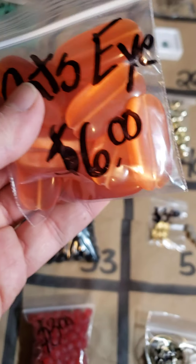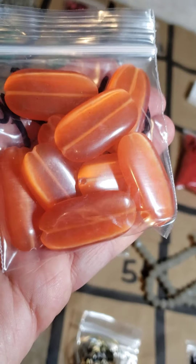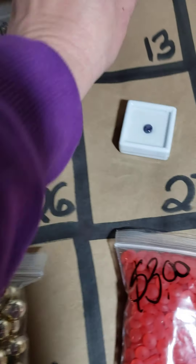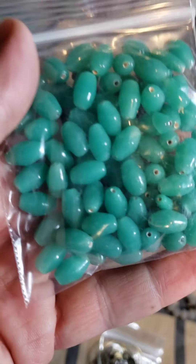Number thirteen: these gorgeous cat's eye — this is genuine cat's eye, $6, and you get all of them. These are beads with a little shine on them. Number fourteen: these gorgeous glass beads, $4 — I love the color of these.